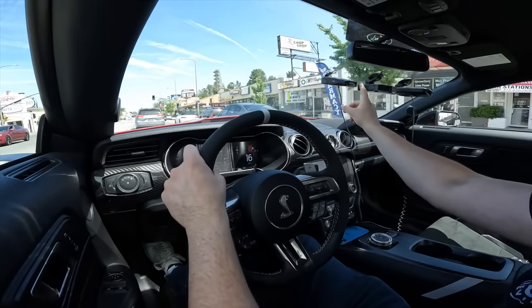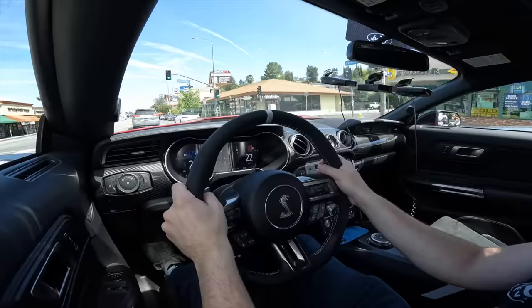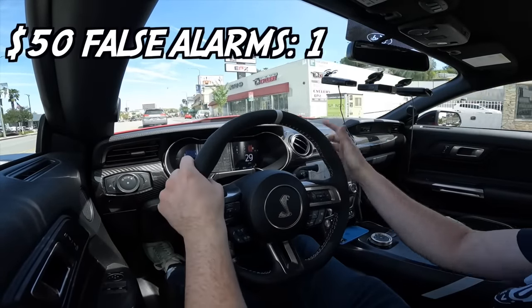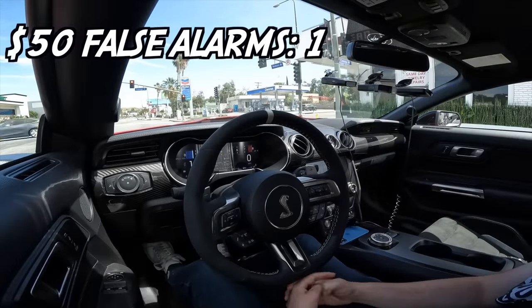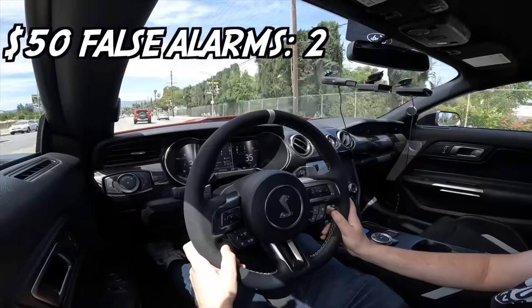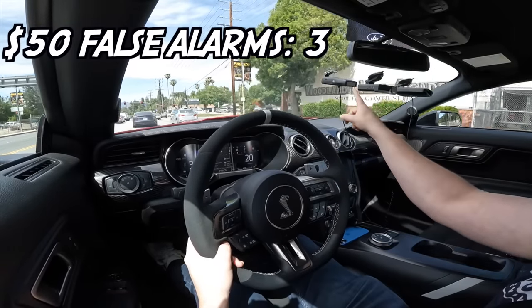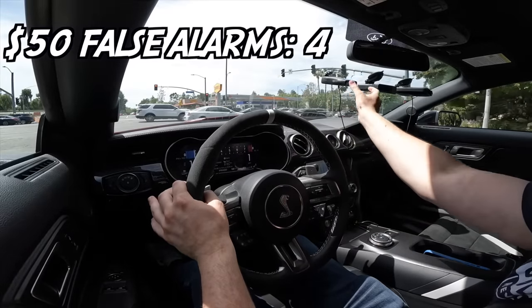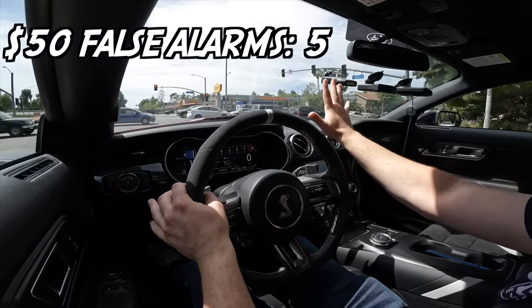Now I'm going to do a five-minute city loop with all three detectors and count how many false alarms each one triggers. Starting with the cheap Whistler — first false alarm, second false alarm. This thing has basically constantly been going off with false alarms, and it's also still flashing even when not making noise. Fourth false alarm. All in all, five false alarms for the Whistler Z11 over the city loop.